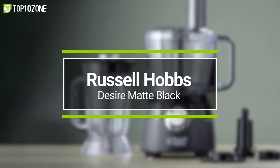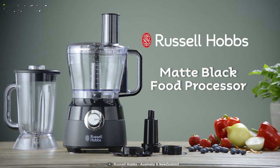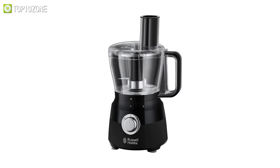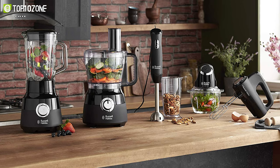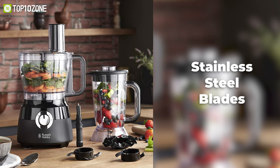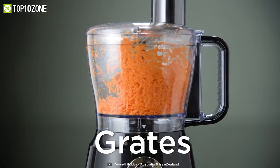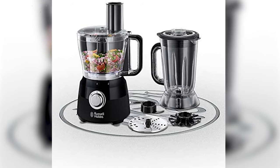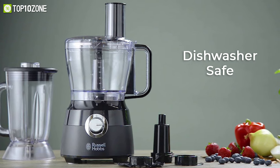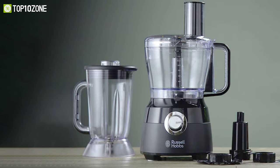Enjoy incredible slice and dice results with the Russell Hobbs Desire Matte Black, a premium-looking food processor that brings ease to every meal. This versatile appliance has an attachment for every need — whether you're chopping, slicing, beating, or creaming. From stainless steel blades to a reversible slicing and shredding disc, a dough blade to a creaming disc, it lets you quickly switch between tasks. All parts are completely dishwasher safe, making cleanup effortless.